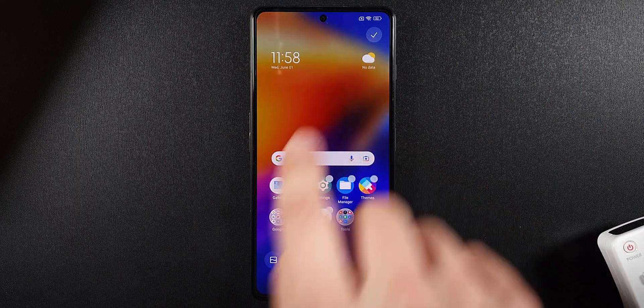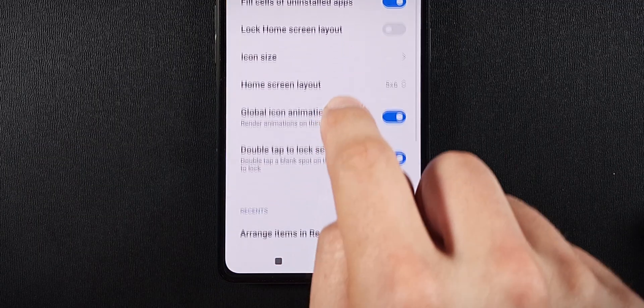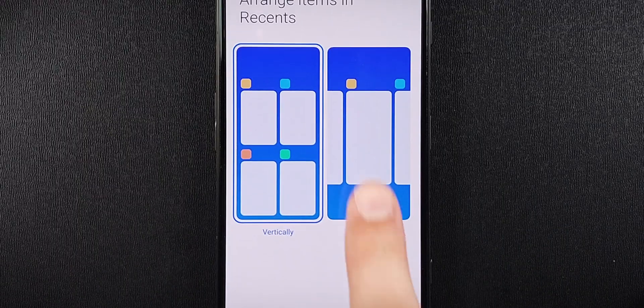To enable this feature, long press a blank part of the home screen, then select Settings, More, Arrange Items and Recents, and Horizontally.